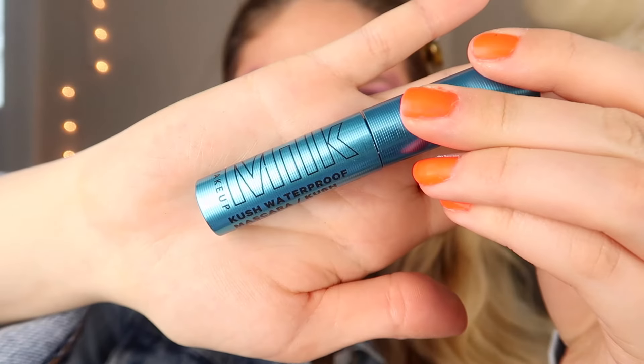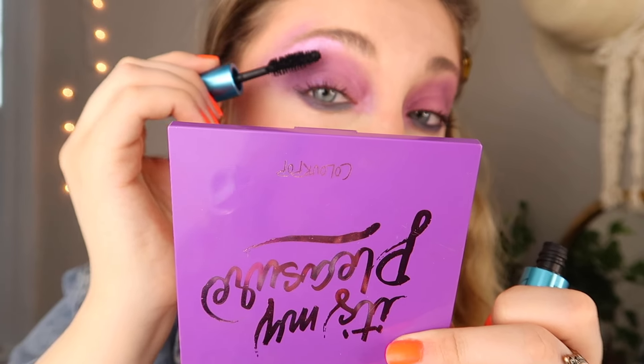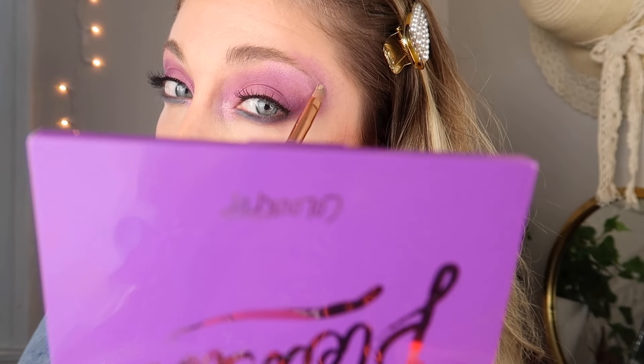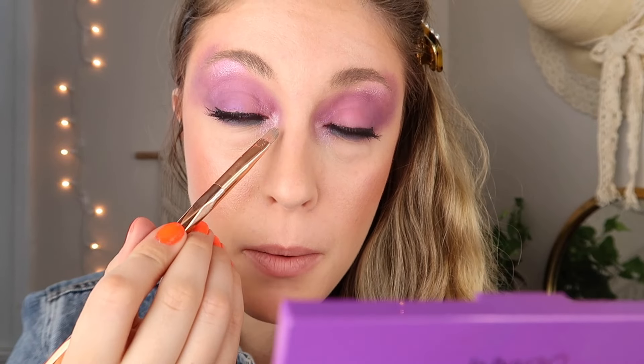I just curled my lashes and I'm going in with Milk Makeup waterproof mascara. Colored mascara was very popular at the time — blues, purples, basically any color you could think of — but I'm sticking with black today since there's enough color going on. I put on my twin pack Ardell lashes. I'm going in next with the ELF Moon Pearls highlighter, spritzing some Fix Plus on it to make it extra highlighty, then putting that on the inner corners and up on the brow bone.